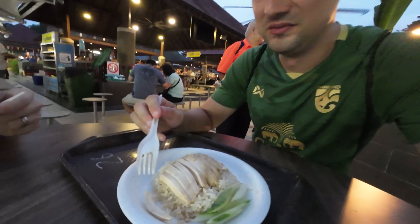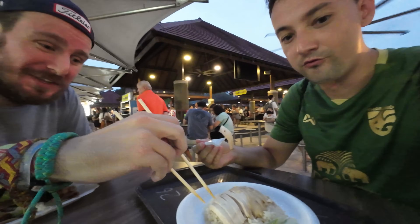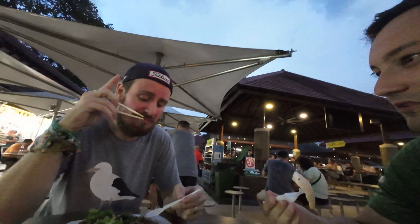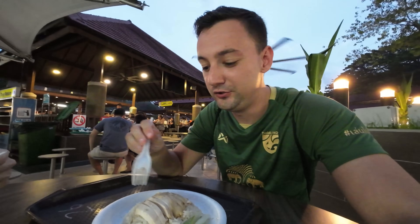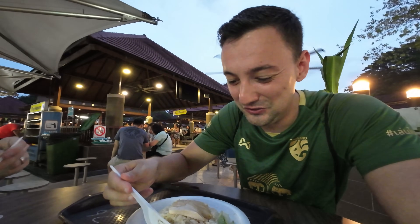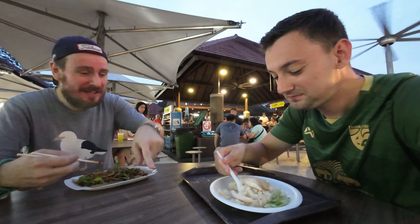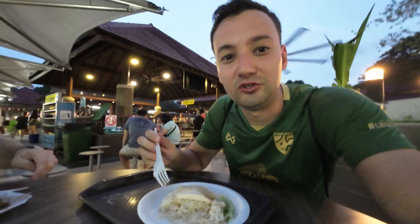I prefer chicken that's not fried — just steamed. Very healthy and delicious. Michael tries the steamed chicken too — usually healthy food tastes like nothing, but this is good, with soya sauce on top. The rice is simple — nothing too special — but the combination of rice and chicken is really nice. The simple rice lets the chicken shine. I'm struggling to finish now because I'm so full already from eating so much today.